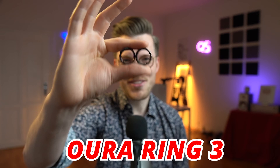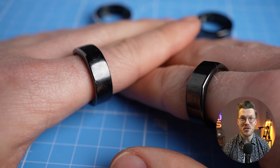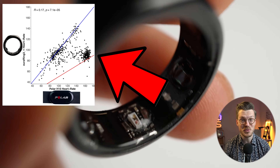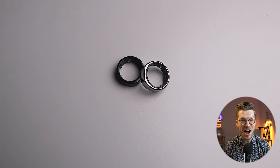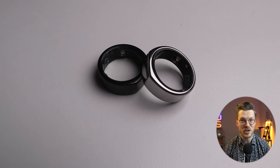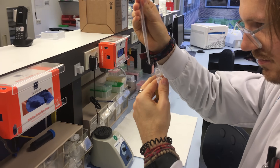I've tested two OuraRing 3s over the last months and based on my testing I think the OuraRing can be a great tool for people looking to track and improve their health. However it has some limitations you need to be aware of. In this video I'll test the accuracy of the OuraRing 3 for heart rate, heart rate variability, and sleep tracking, and discuss how you could use it to track your health. My name is Rob and I'm a postdoctoral scientist specializing in biological data analysis.